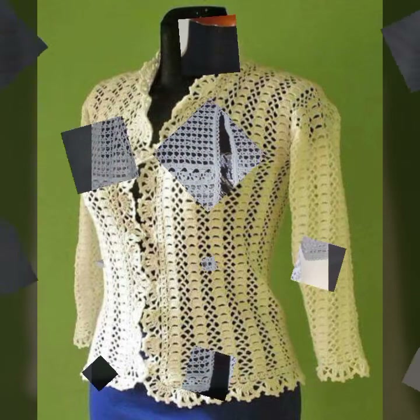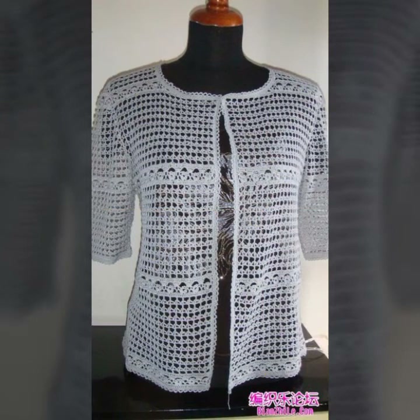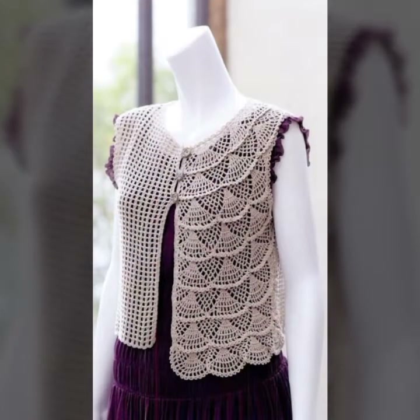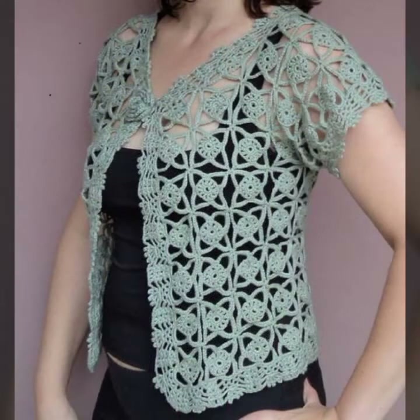If you have to make these cardigans, you can take them and make them so that you can easily make them. You can add colors and create them your own way.